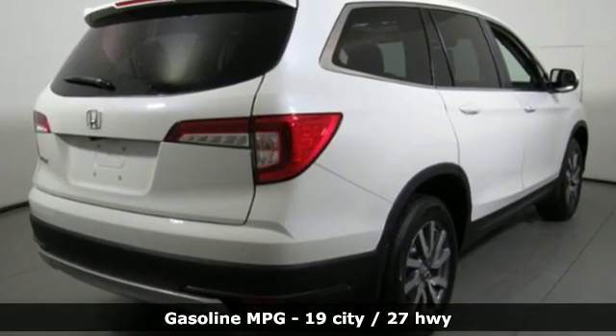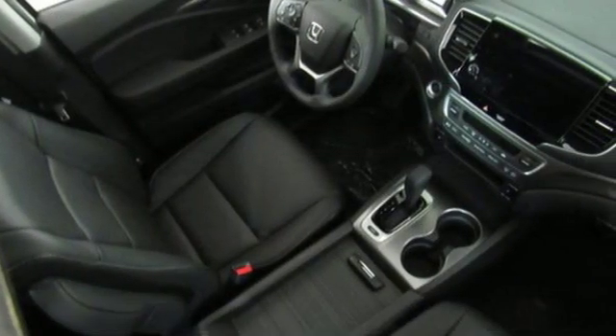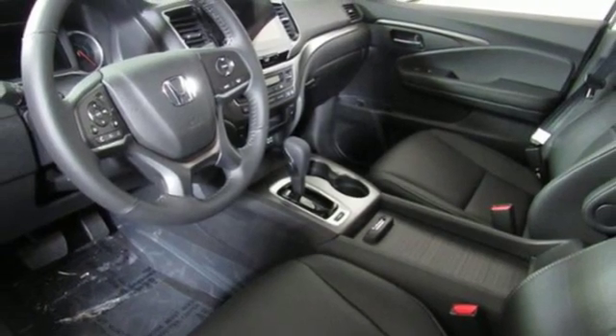It's equipped for all your driving needs and wants: V6 engine, front heated leather bucket seats, streaming audio, auto dimming rear view mirror, and dual zone climate control.